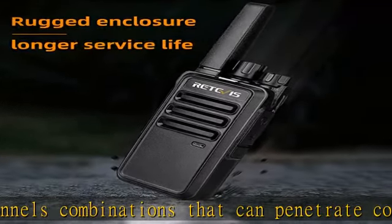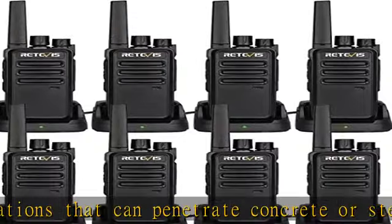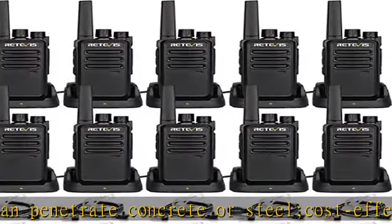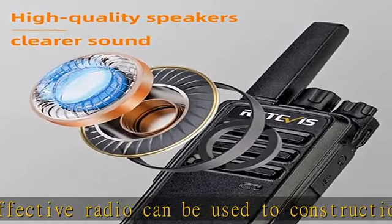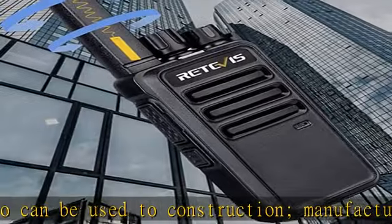The small, palm-sized radio is easy to operate. Each radio has a knob and buttons for easy adjustment of volume and channel selection. With a hardened, durable shell, you don't have to worry about normal drops at all — ensuring the team stays connected.